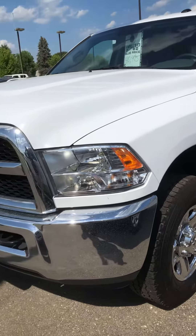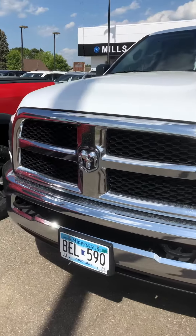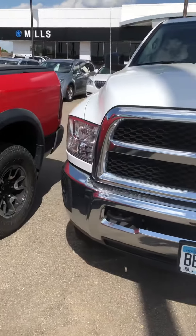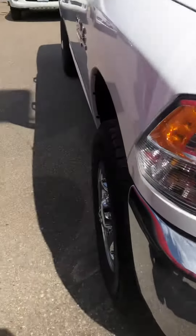This is an SLT, stock number 28190032. Good looking truck here, almost brand new — just over 26,000 miles on it.